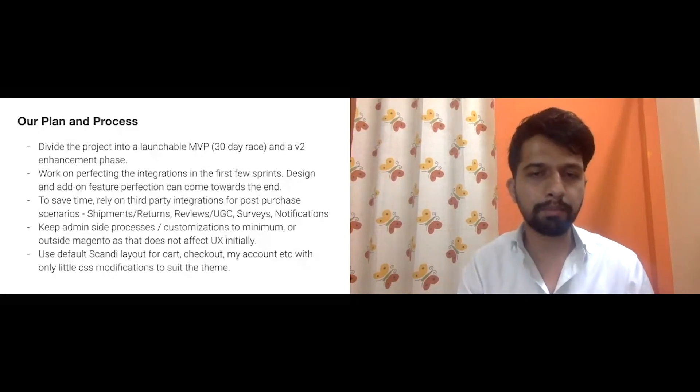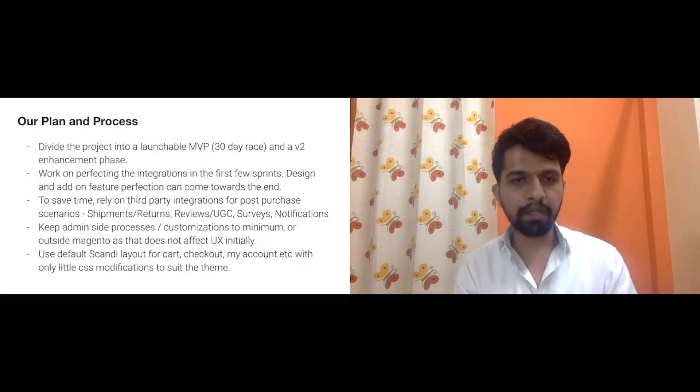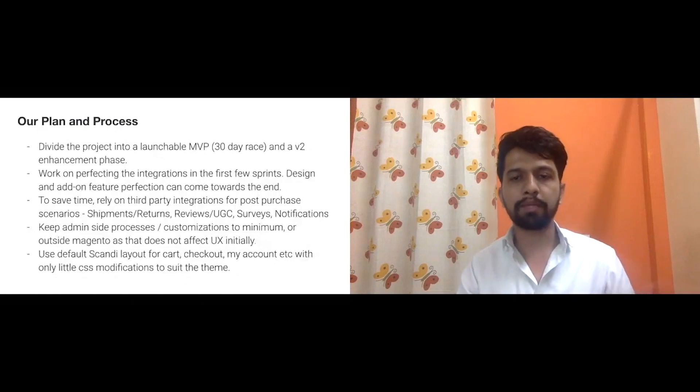We use third-party integrations for shipments — something like Shiprocket, Aftership, or vSupply. They handle the end-to-end shipment process: notifications, order tracking, return centers, and promise dates are all taken care of by third parties, so you don't have to spend a lot of time there.